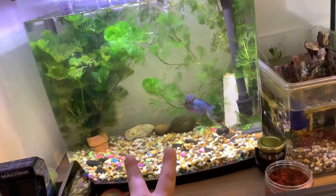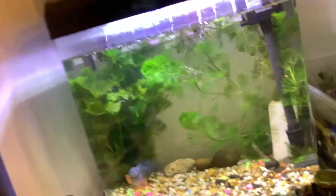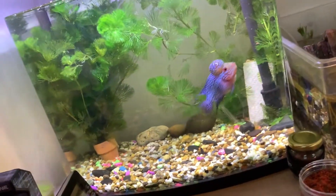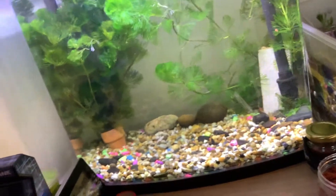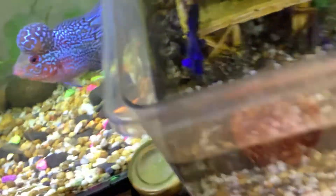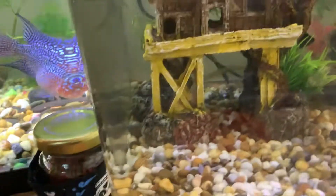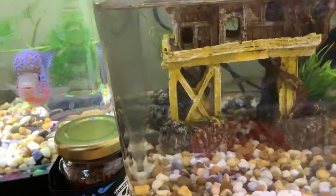That's his tank. It's a bit different. I put some weed in because I searched up some more information about him and it said you shouldn't have hard stuff because they can hurt themselves. So I took that out — they're an aggressive breed — and put some weed in instead. This dude is very sensitive I should say, but he is a very good pet because he loves food.